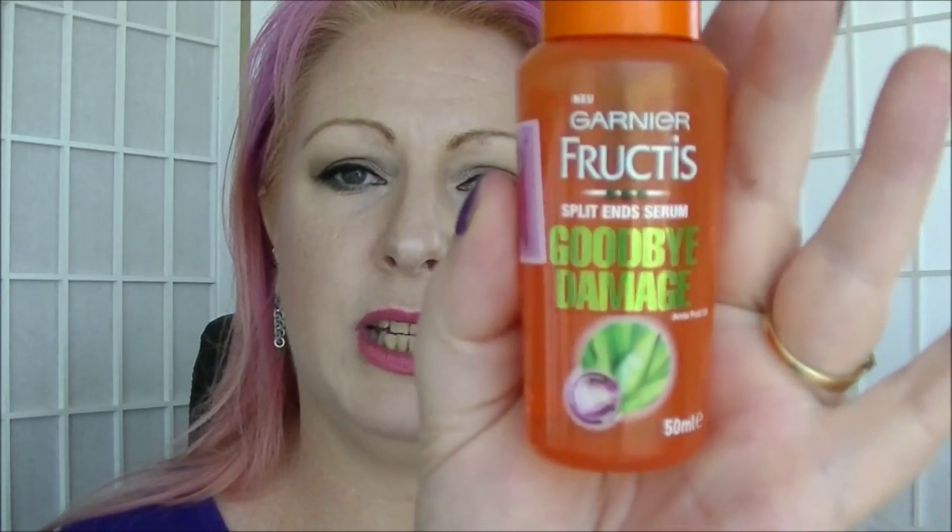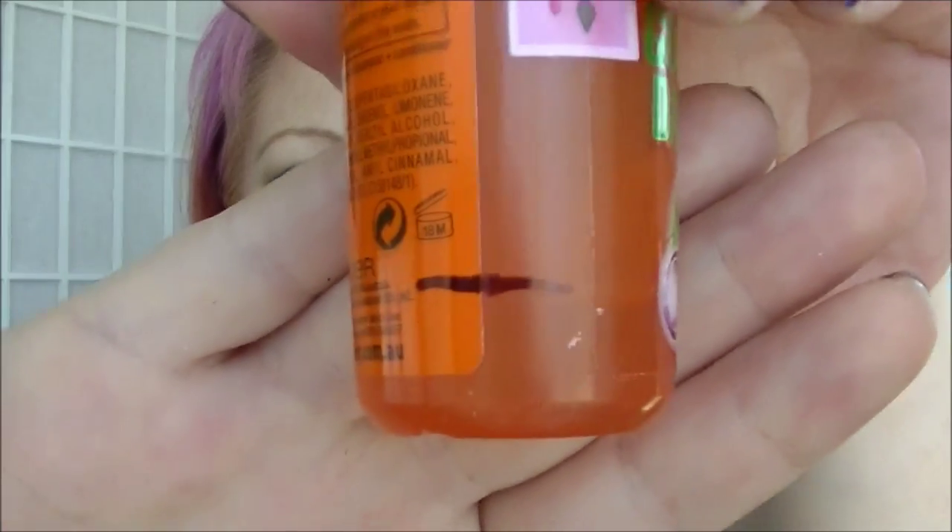Next is the Fructus Goodbye Damage Hair Split Ends Serum. I haven't got a huge amount left, so this is pretty much a gimme. Even though it lasts ages — I've probably had this for a year — you really don't need a lot, just a couple of pumps. I don't wash my hair a lot and I vary between treatments, so I reckon I'll get at least a month out of this one, if not longer.